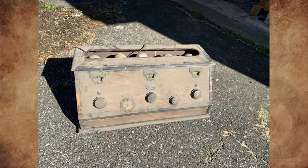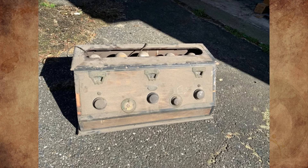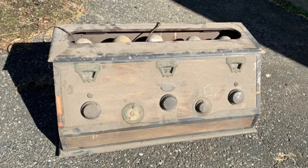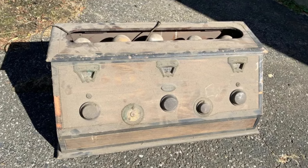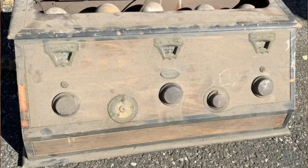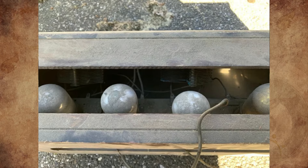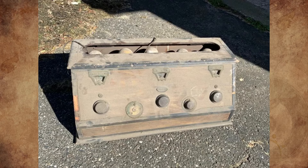I was cleaning out the garage and found this box from the previous owner, and I have no idea what it is. Just a wooden box with some electronics inside, but no plug for a wall, just a loose wire. It says Crosley, the front has four dials, and it has five light bulbs inside which is interesting. Any ideas?